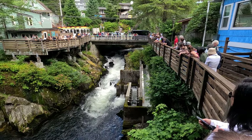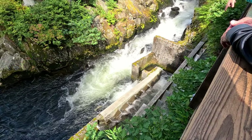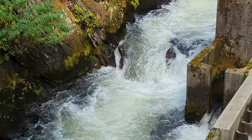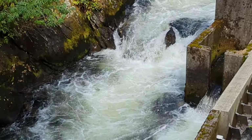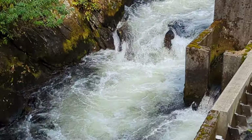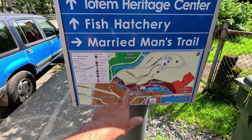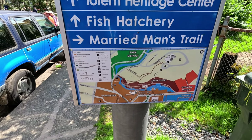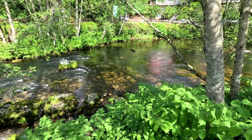Here's the fish ladder — let's see if we can see any fish. There are a few in the river trying to get up, and I can see them jumping. Some are trying to get up the ladder — there's a whole bunch of them actually. We walked up Married Man's Trail from Creek Street, and today there are tons of fish trying to get up the ladder, jumping, and many made it up.